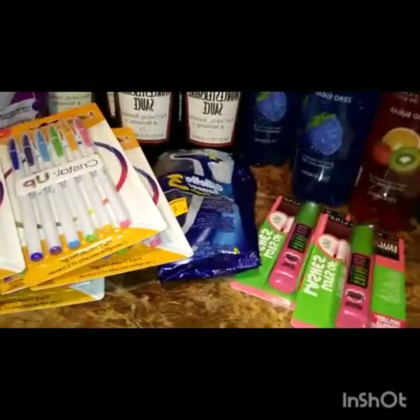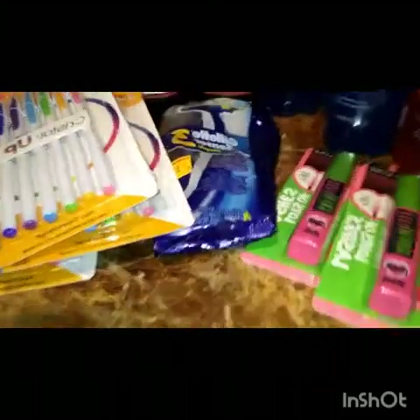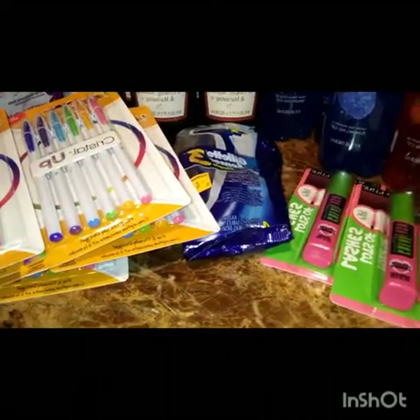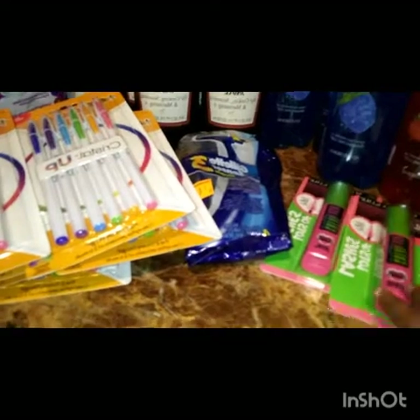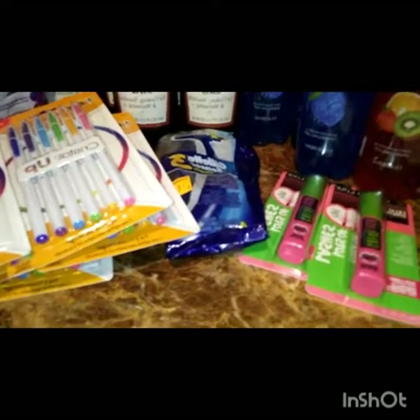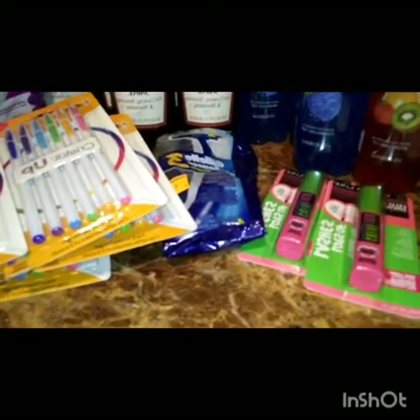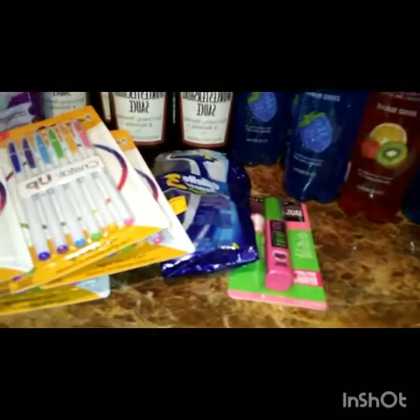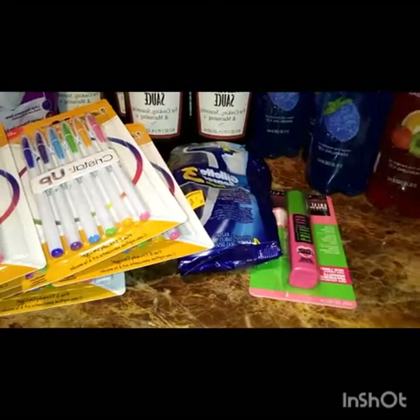I found one pack of Gillette razors on clearance for $4.50. The cashier had to manually type that in because it rang up at $4.50, so she put it in for $2.25. I had a $3.00 off digital coupon for that on one account, making it free.